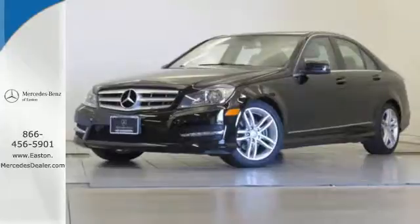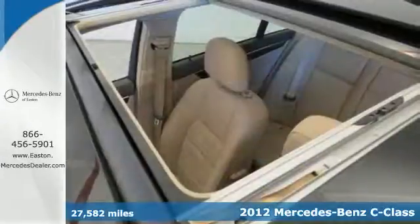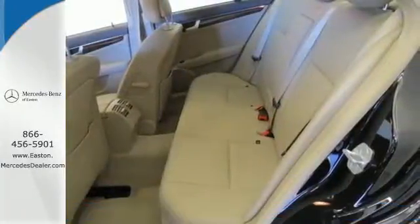Click the link below to schedule a test drive. It's a 2012 Mercedes-Benz C-Class. No matter where the road might take you, know you and your passengers will remain protected and comfortable in this car.